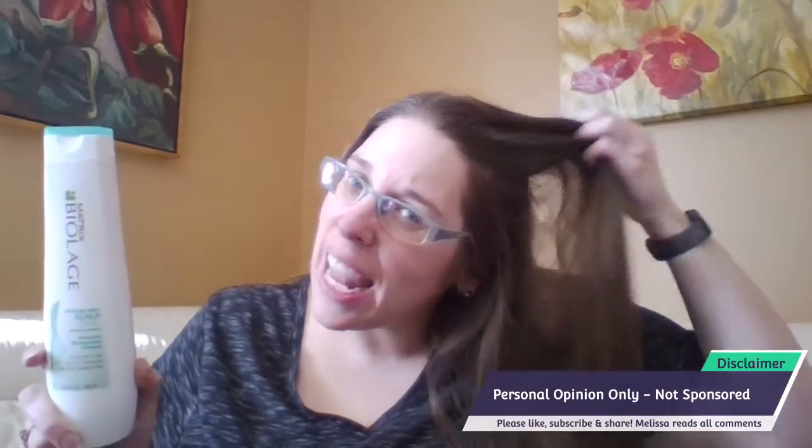As I had mentioned, this is the Matrix Biolage Cooling Mint Scalp Sync Shampoo. Between now and then I actually have used this shampoo and the conditioner once. I literally was out of all my shampoos and conditioners and had to use it. I washed my hair yesterday. I will say it doesn't smell horrible.